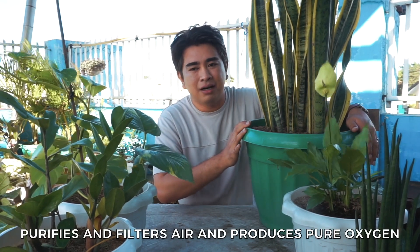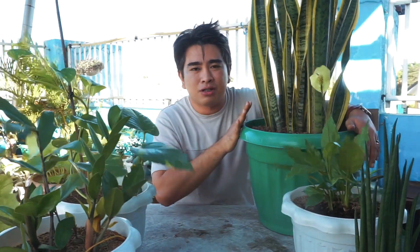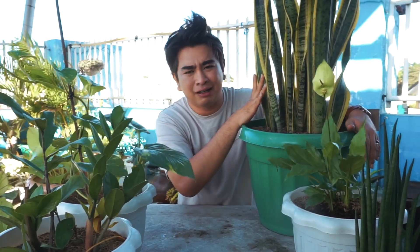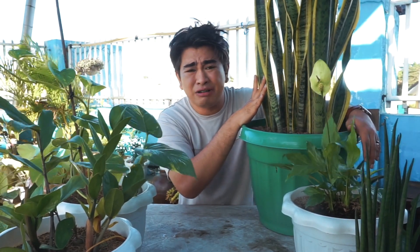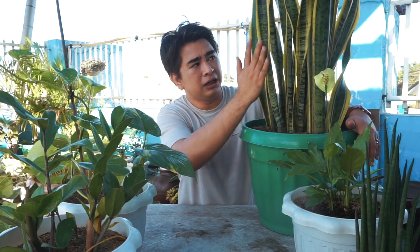My fifth plant, the Snake Plant, really hates too much water and moisture — perfect for busy lifestyles. You can put it in a corner of your home and it looks great as an accent piece. It purifies air, filters toxins, and gives you pure oxygen. It's one of my first plants — they live very long. Just water it twice a month, or once a month if you're very busy, ideally every 15 days.